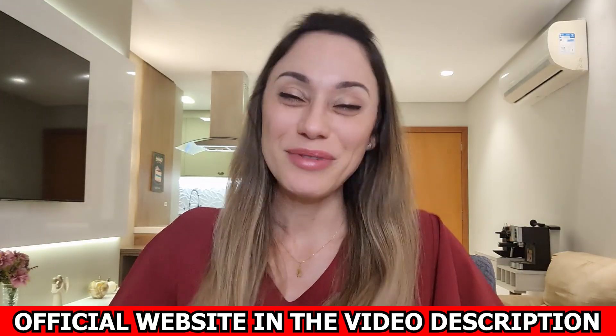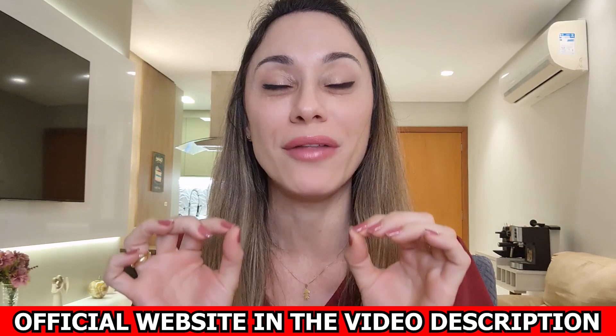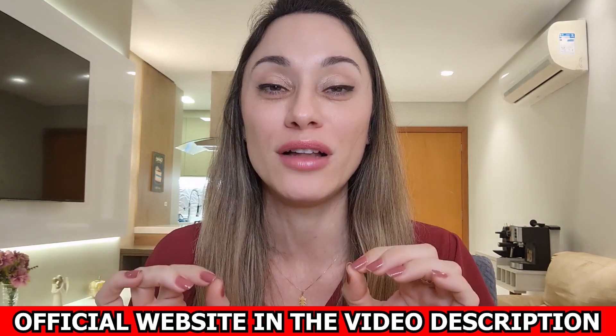Hi everyone! My name is Marcela and today I want to talk to you about this amazing product called Lean Biome.